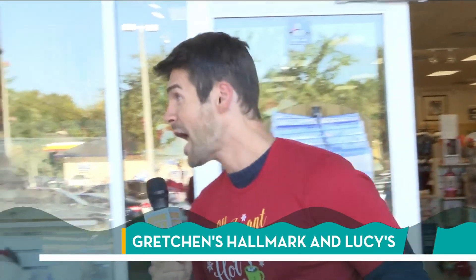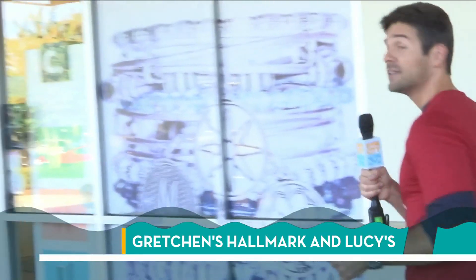That was a lot of fun and I saved a lot of money — 20% off the entire store. So remember, Gretchen's Hallmark has nine locations all around town. But now it's time to get something extra special for my wife, so I'm going to walk over to Lucy's Gift Boutique.